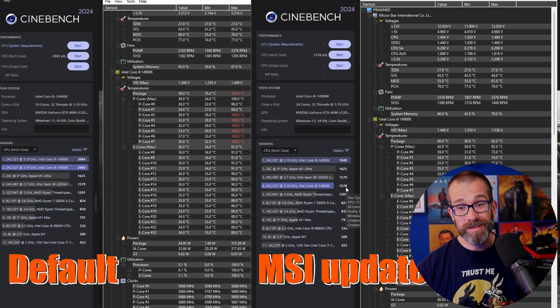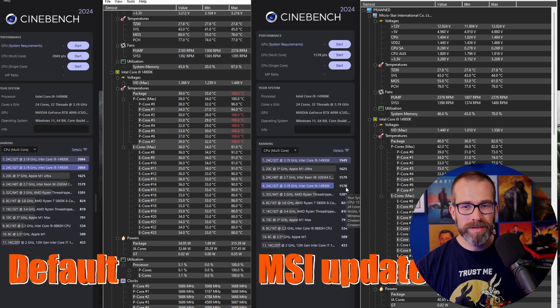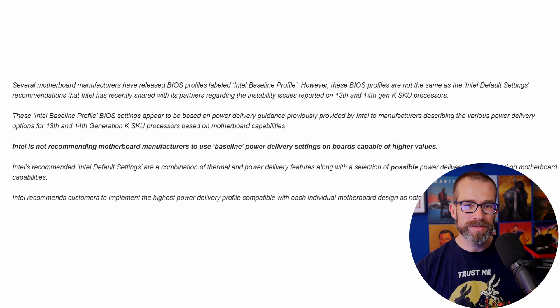However, as you'll see, that does reduce the overall temperatures and combats thermal throttling, so stability should definitely be there with these sorts of baseline profiles. However, Intel has come out and said that several motherboard manufacturers are basically pushing out profiles that are not in line with Intel's default settings.